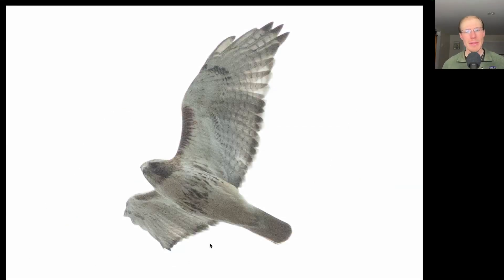Here we have a hawk with a very distinctive belly band and dark patagial bars. This is a red-tailed hawk. We see the bold trailing edge to the wings, and you can't really tell the color that well here, but the tail would be red, making it an adult.